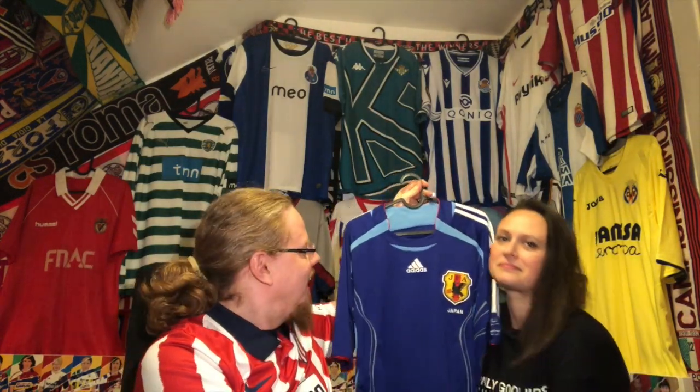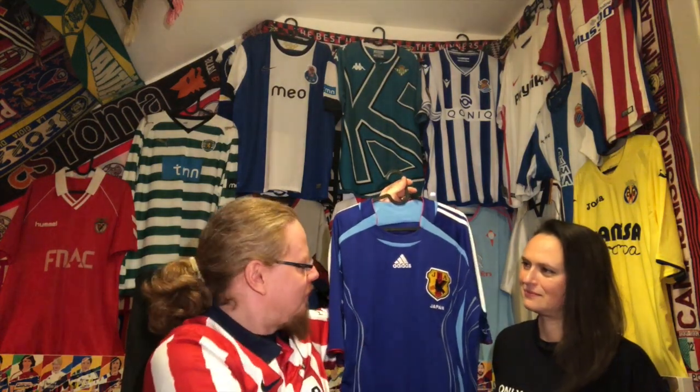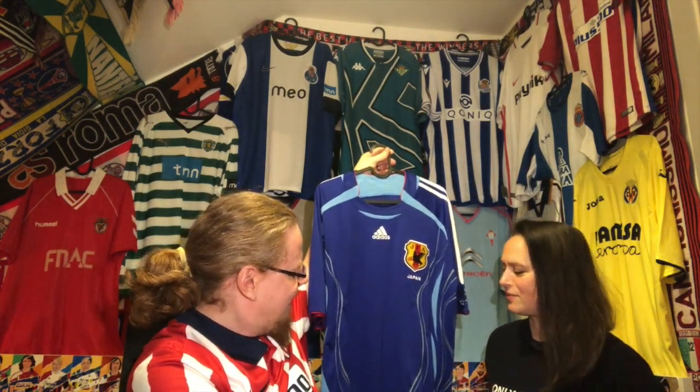I needed a Japan jersey, and my wife, as usual — I always consult her on which jersey to get. She felt very strongly about this one versus the 2018, which had kind of white and black specks on it. She says this is the one she really liked the best, so we went for it.